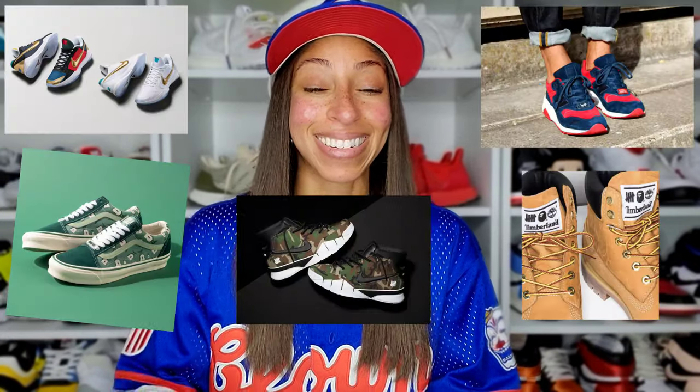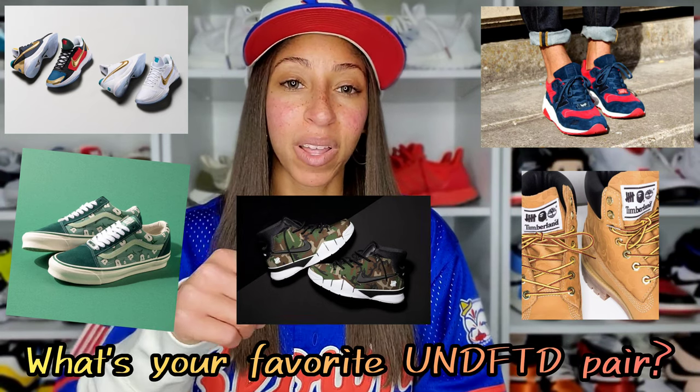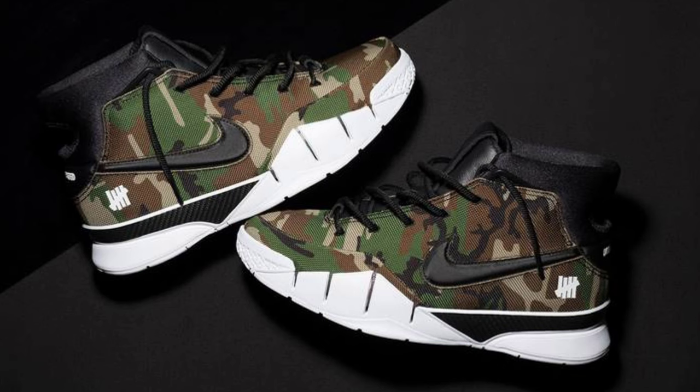In terms of Undefeated, having been around since 2002, you have no real limitation in picking a preference among the collaborative pairs they've done. Go ahead and comment below which Undefeated collaboration has been your favorite. I really still want the Kobe camo pair — I've had that on the channel before as a wishlist favorite. Don't be surprised if I go back for it in 2023. I'm also just waiting for the Orange Lobster to arrive and I'll get that unboxing out for you guys, hopefully before we close out 2022.